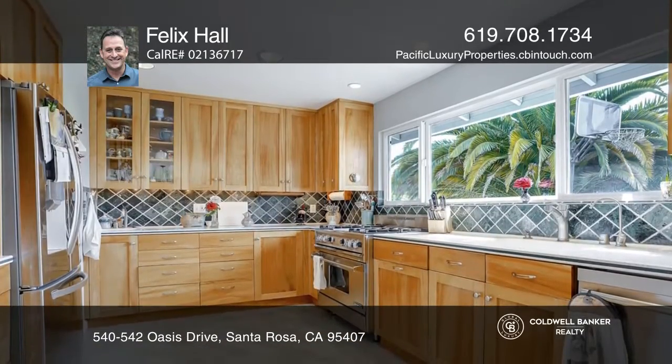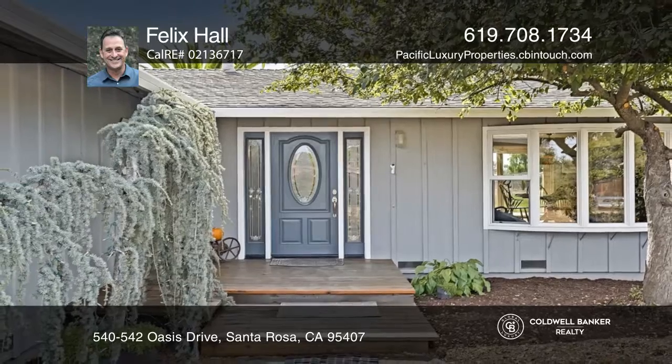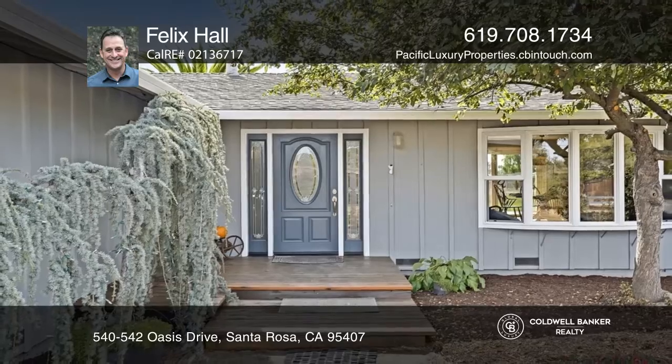Inside is an open area with the dining room, living room and kitchen all connected to the visionary backyard. Experience everything this home has to offer by calling Felix Hall today.